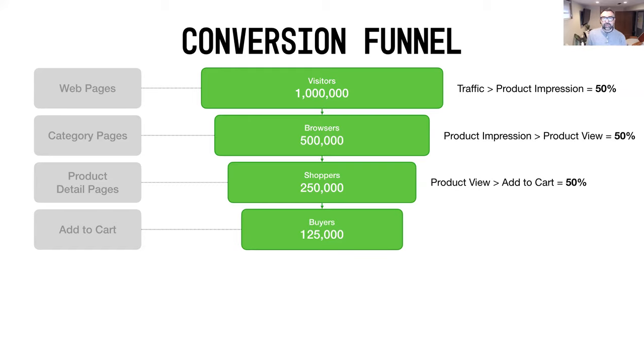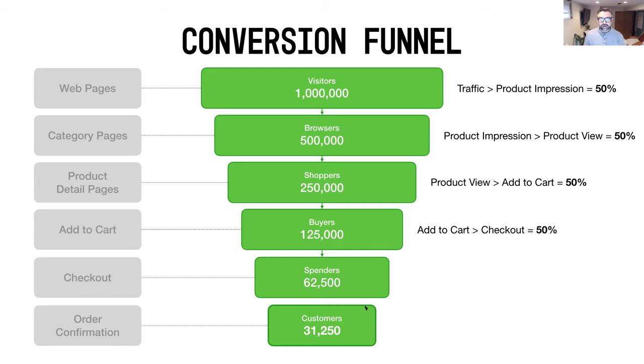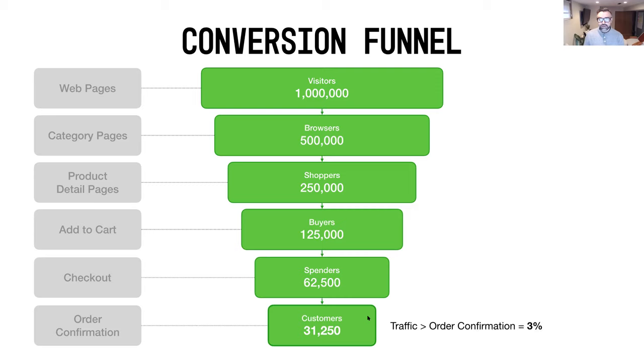Adding up all these conversion steps, the goal is to reach what Amazon benchmarks as a 3% overall conversion rate from top to bottom of the e-commerce funnel. Different merchants have varying rates, but 3% is a healthy aspirational target. From buyers we want to get spenders who reach the checkout phase, targeting a 50% add-to-cart-to-checkout conversion, and finally those customers reach the confirmation page — completing the funnel at that 3% overall rate.